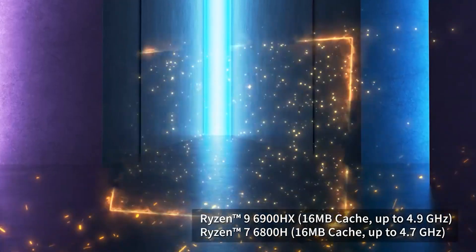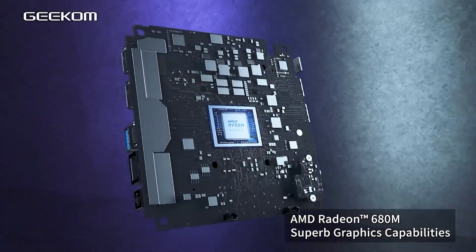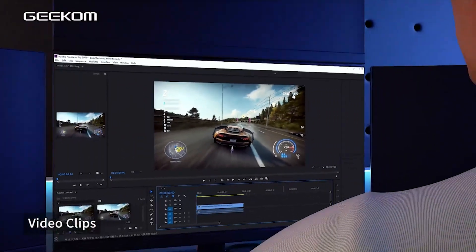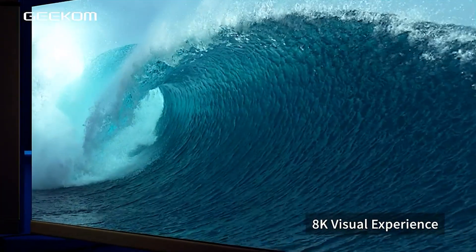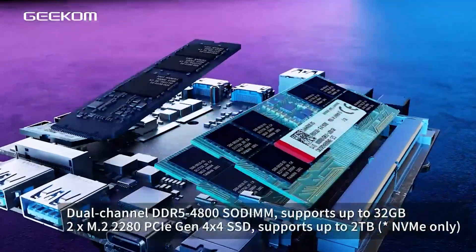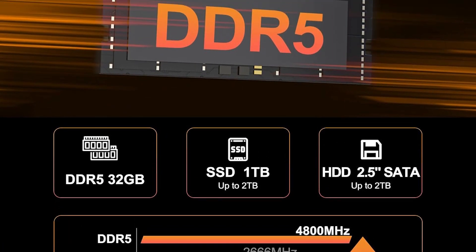Kicking off our list at number 5 is the Geekom AS6, a mini PC that offers impressive power in a small footprint. The AS6 is powered by an AMD Ryzen 9 6900HX processor, which boasts 8 cores and 16 threads, ensuring it can handle demanding tasks like video editing, gaming, and heavy multitasking. With up to 32GB of DDR5 RAM, it delivers quick load times and seamless multitasking for productivity apps and gaming alike. Its AMD Radeon 680M integrated graphics provide respectable gaming performance, enabling smooth gameplay in popular titles.